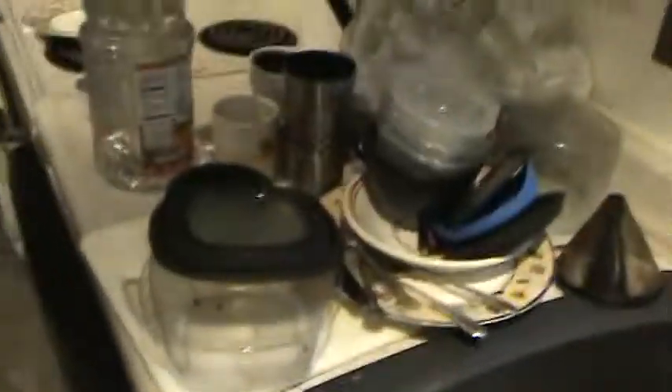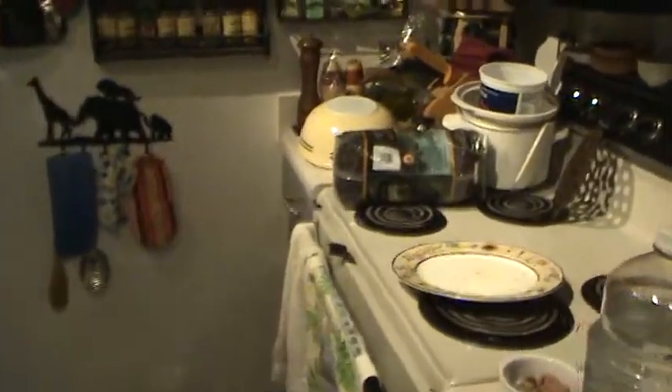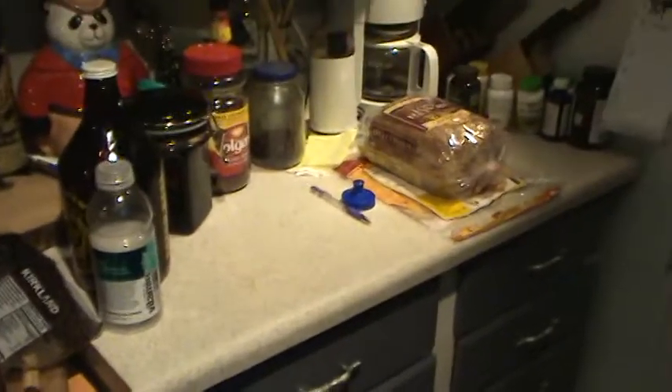The countertop is this space here — notice it's rather full. Don't pay attention to the bird, he's on the sink. There's a little countertop space there, countertop space here, and that's it. We have very little countertop.